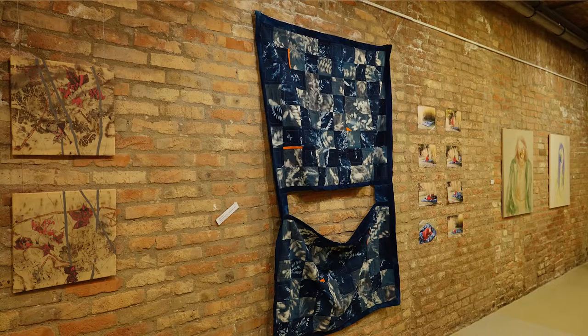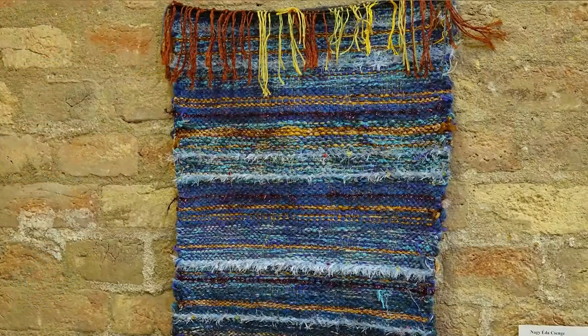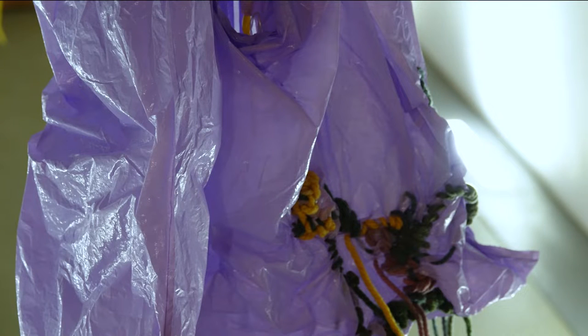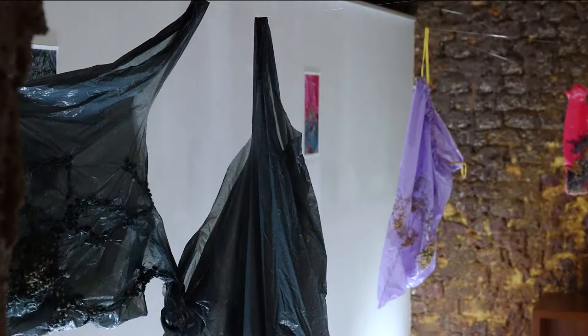Nincs olyan, hogy használhatatlan, mert az ember annyira leleményes, hogy úgyis kitalál valami új funkciót, és azzal már használhatóvá válik. A Művészeti Kar festőszakos hallgatói pályázat útján állíthatnak ki a Zsolnay Kulturális Negyed E78-as Kemence Galériában. Zsigrai Eszter ötlete volt, hogy éljenek a lehetőséggel. Hárman neveztek be, ide csatlakozott Kósa Dorotty Zsáklin is, akinek alkotásai szintén itt kaptak bemutatkozási lehetőséget.